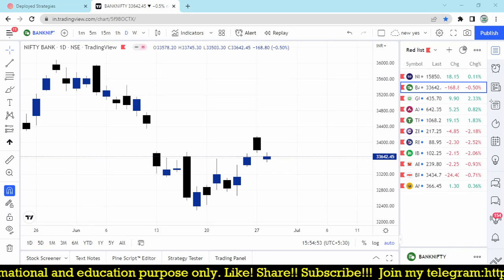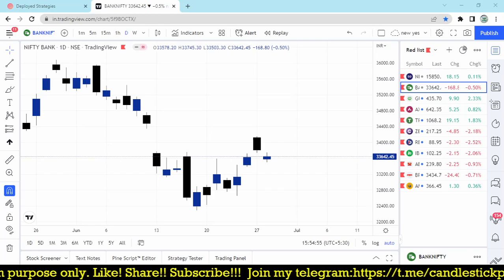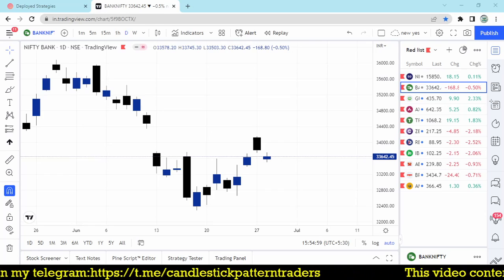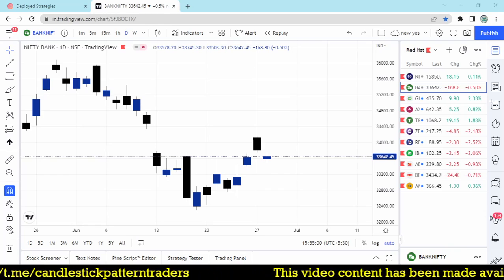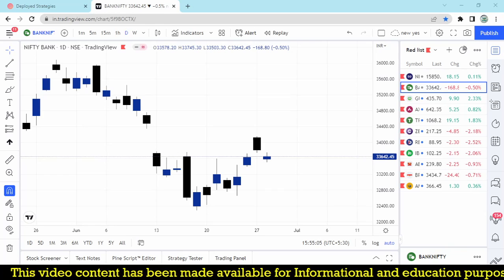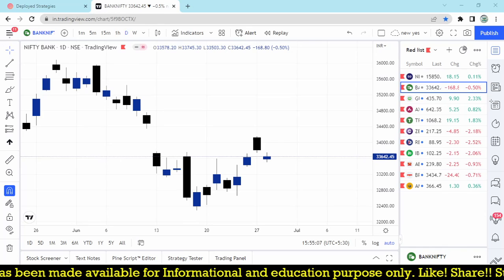Hello friends, good evening. Myself Bala here, and welcome to my YouTube channel Talent Traders. Those who are watching my videos for the first time, please subscribe to the channel to get more updates on intraday and positional trading strategies.